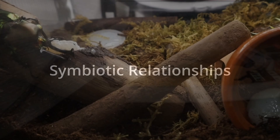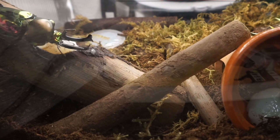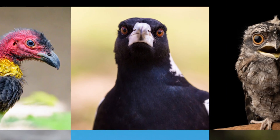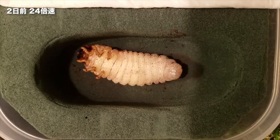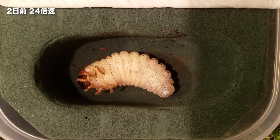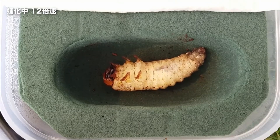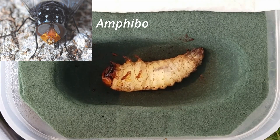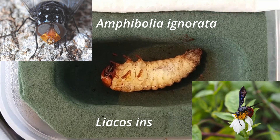As an adult, the rainbow stag beetle doesn't really have many relationships besides one really toxic one — being prey to many birds indiscriminate of the area. However, rainbow stag beetle symbiosis as a larva is interesting but quite morbid. The larvae are commonly parasitized by the fly Amphibolia ignorata and the wasp Leacos insularis.